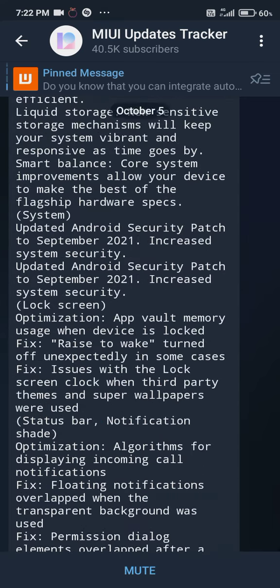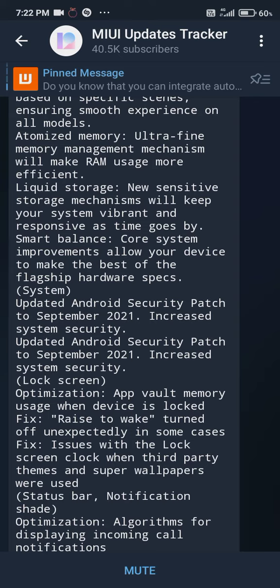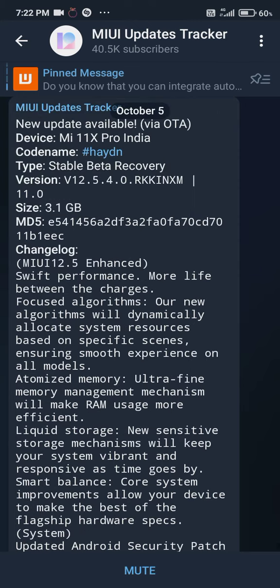If you want to flash it, you can flash it on the Mi 11i Pro, Redmi K40 Pro, or the Mi 11X Pro as well. You should use the Mi 11i Pro version for those devices, and if you have the Redmi K40, you should flash the Redmi K40 Pro version accordingly.